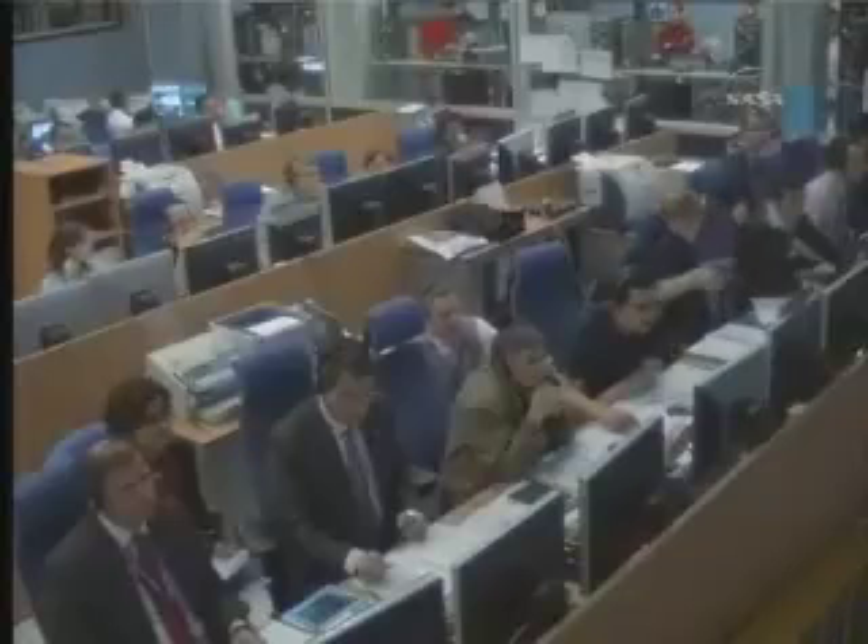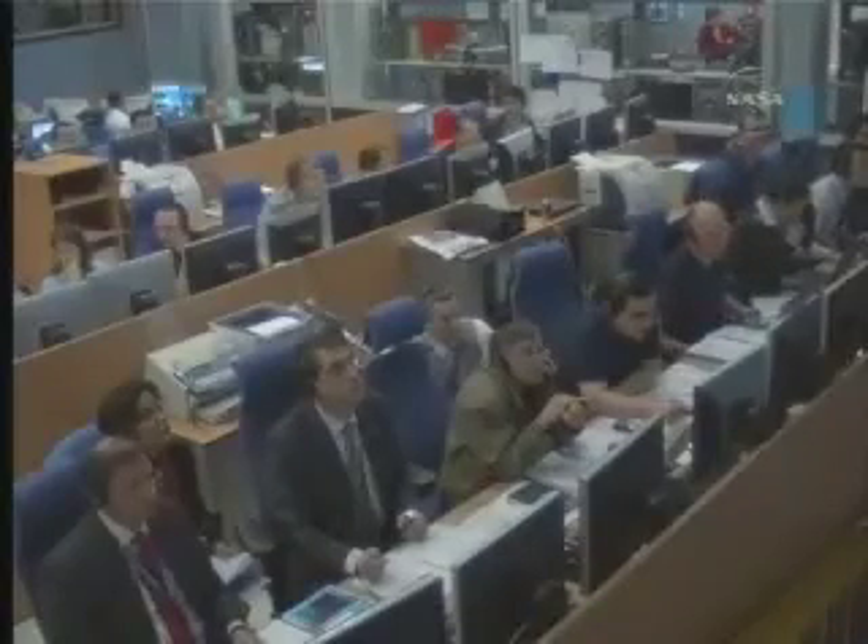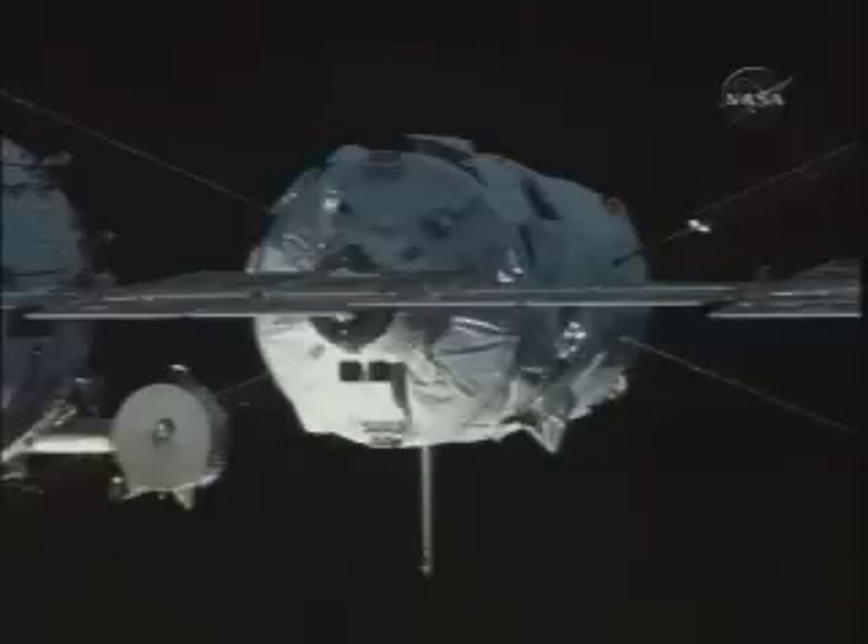European flight controllers in Toulouse, France say they are go for docking. A final go for docking has been issued by all three flight control teams, and commands are to be initiated to the Jules Verne automated transfer vehicle momentarily.